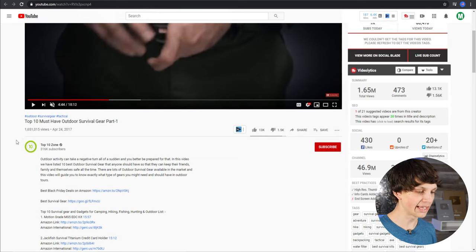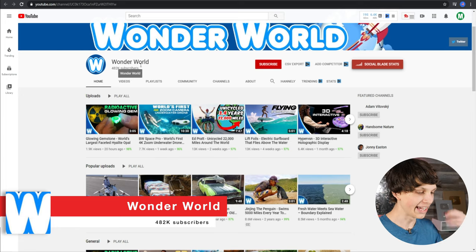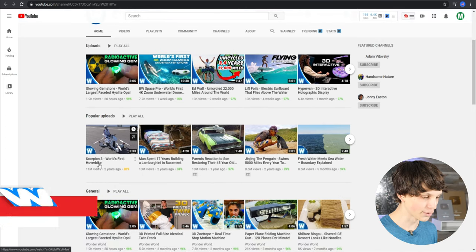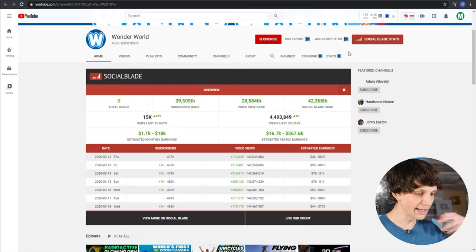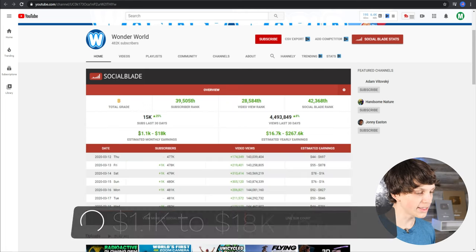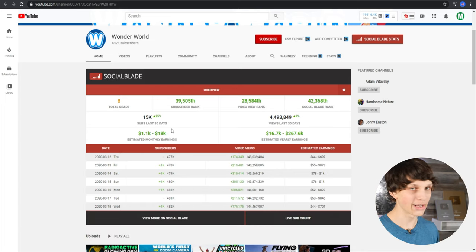Top 10 Zone is by far not the only channel doing this. Here's another channel called Wonder World that uploads these same types of videos — tech gadgets like 'Scorpion 3, World's First Hover Bike' with 11 million views, and 'The World's First Underwater Drone' with 7,000 views in a week. These videos get a lot of views. Looking at the Social Blade statistics for Wonder World, they're making between $1,000 and $18,000 per month just from ads alone, and that's not even including affiliate links in the descriptions.